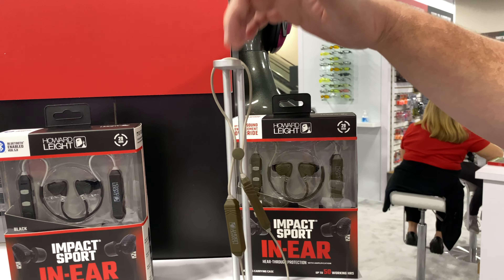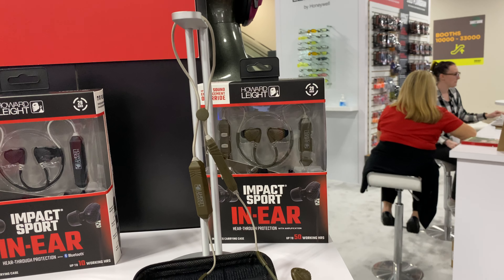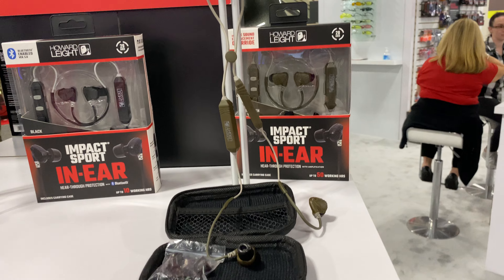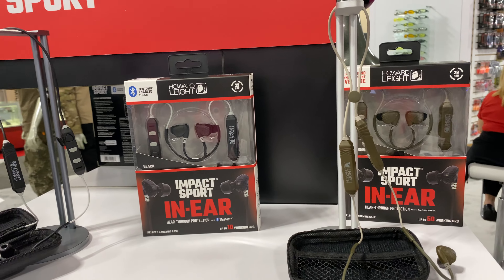When I'm going deer or elk hunting, I wear the non-Bluetooth version. It's got a 50-hour battery life, so I can wear it for multiple days — turn it on, turn it off. It also has a four-hour automatic shut-off, so you get maximum battery life out of these units.